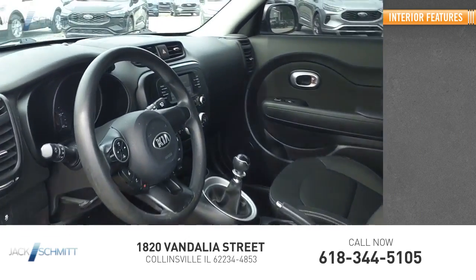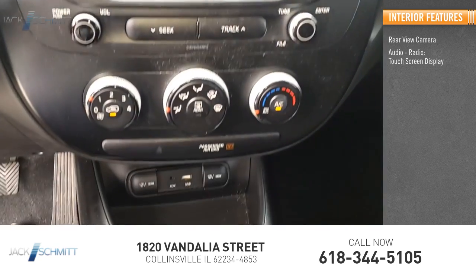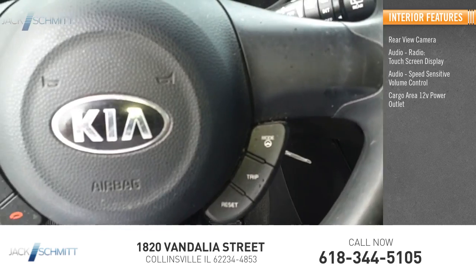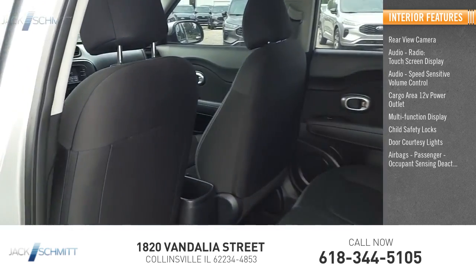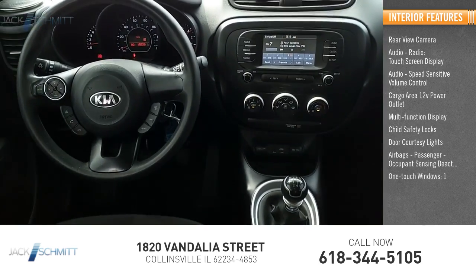Inside you'll find Rear View Camera, Audio Radio, Touch Screen Display, Speed Sensitive Volume Control, Cargo Area 12 Volt Power Outlet, Multi-Function Display, Child Safety Locks, Door Courtesy Lights, Airbags, Passenger Occupant Sensing Deactivation, One Touch Windows, One Overhead Console.